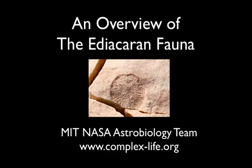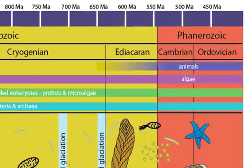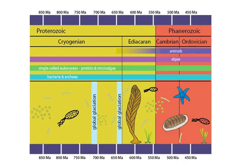This slideshow is an overview of some of the fossils known as the Ediacaran fauna, a diverse group of organisms that lived in the world's oceans about 580 to 550 million years ago. While some scientists think that these fossils represent the earliest animals, others think they might not be related to anything still living today.